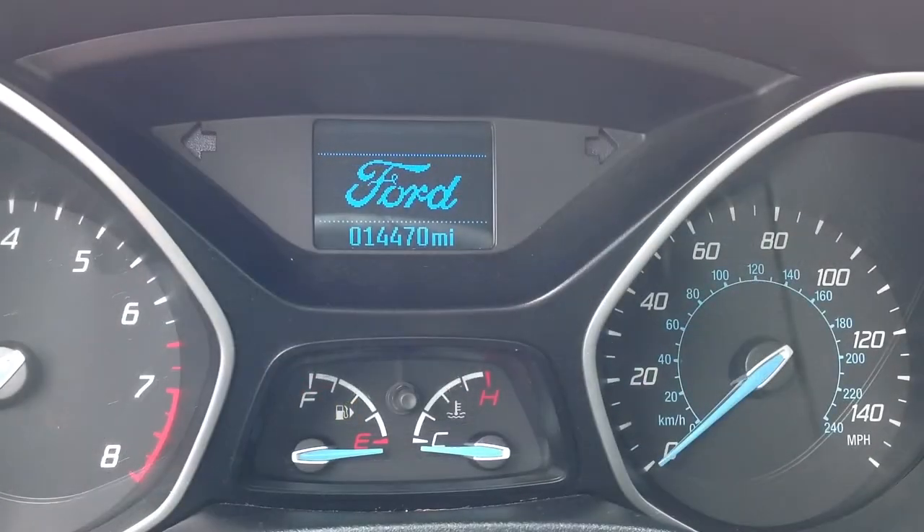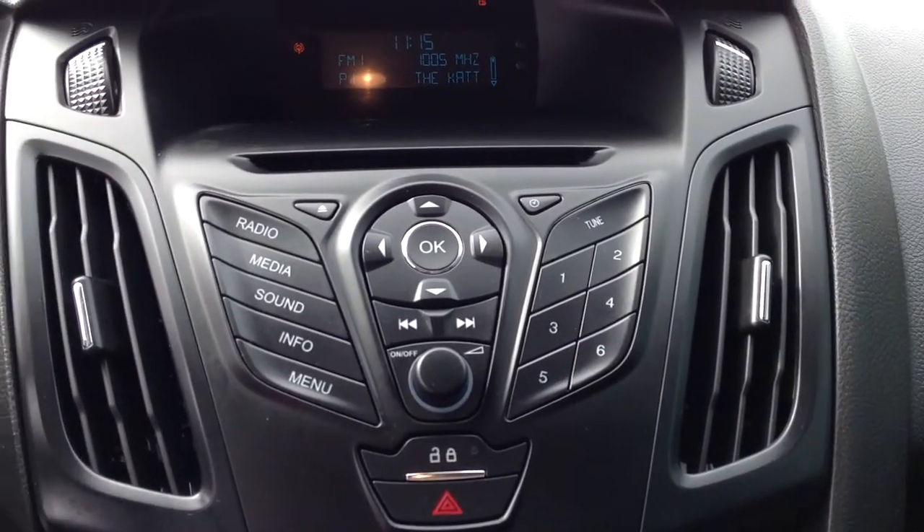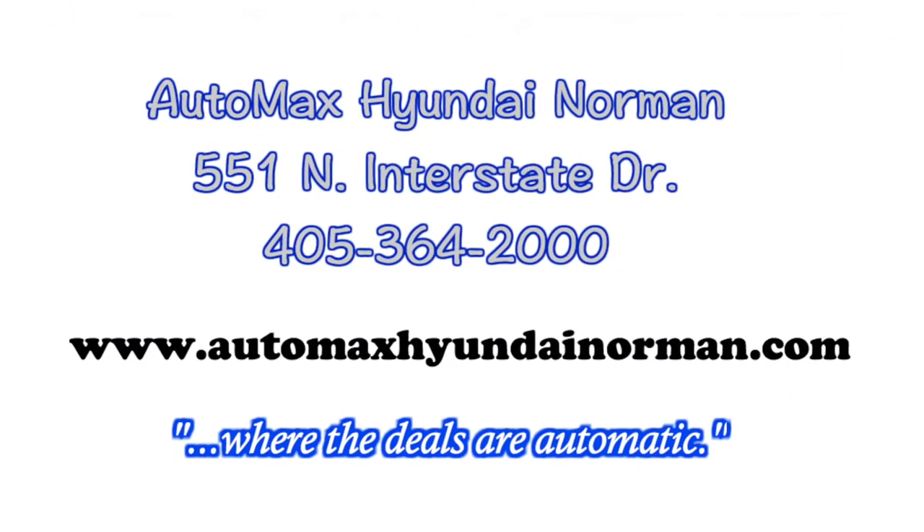Come test drive this 2014 Ford Focus for yourself today at AutoMax Hyundai Norman, 551 North Interstate Drive, or call 405-364-2000. AutoMax Hyundai Norman — where the deals are automatic.